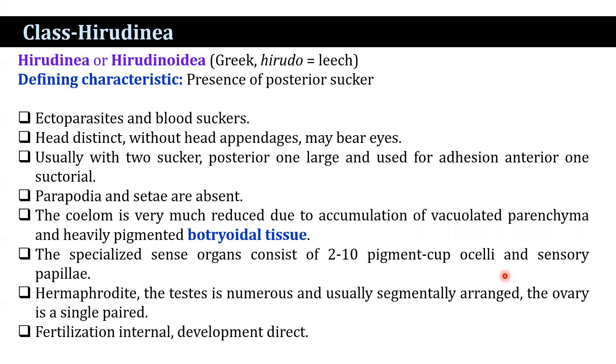The last class is Hirudinea — from the Latin hirudo meaning leech. The presence of a posterior sucker is a key characteristic feature of Hirudinea. Most members are ectoparasites and blood suckers. The head is distinct without head appendages but may bear eyes. Usually there are two suckers: the posterior one is large and used for adhesion, while the anterior one is suctorial. Parapodia and setae are absent. The coelom is much reduced due to accumulation of vacuolated parenchyma and heavily pigmented botryoidal tissue. Specialized sense organs consist of two to ten pigment cup ocelli and sensory papillae. They are hermaphrodites; testes are numerous and usually segmentally arranged; the ovary is a single pair. Fertilization is internal and development is direct.